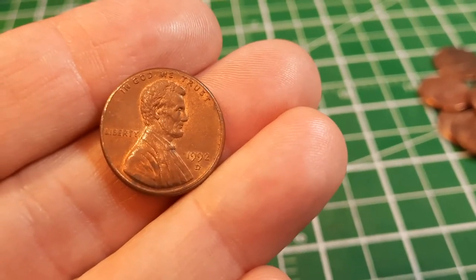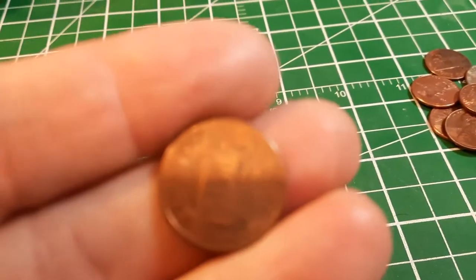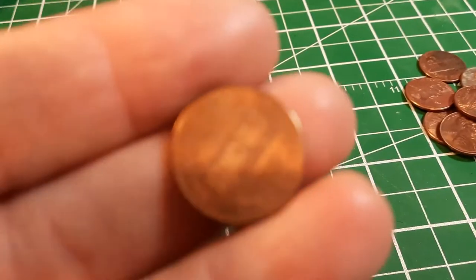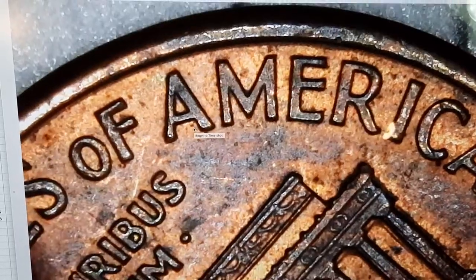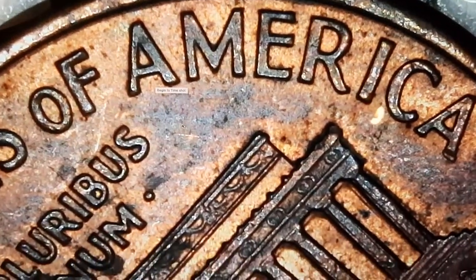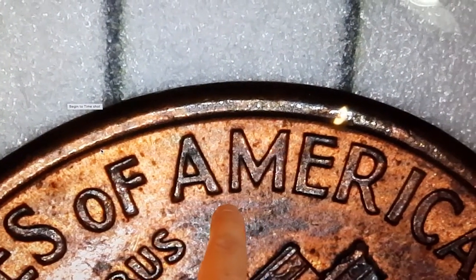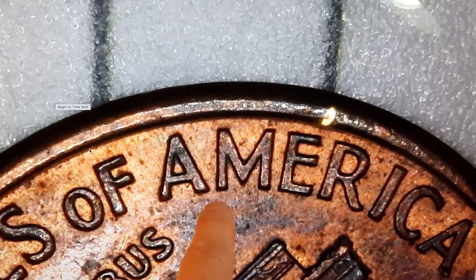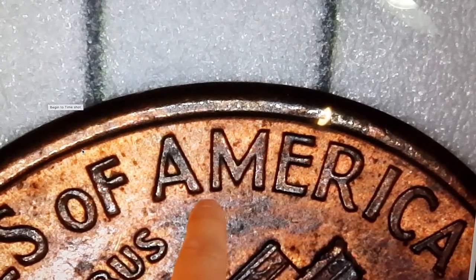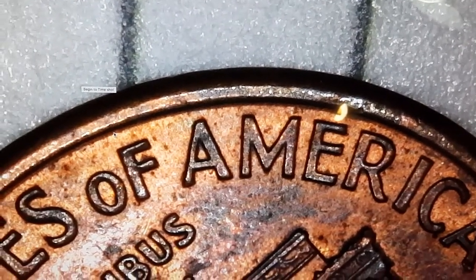Same roll, we got ourselves another American penny — a 1992 Denver. This is one you want to look at really carefully. I'll throw it under the scope. You can see this has the wide AM. In the case of the 1992, in both the Philadelphia and Denver minted coins, the rarer variety is the close AM, where the A and the M are nearly touching. This is the common variety here.